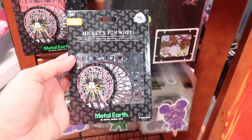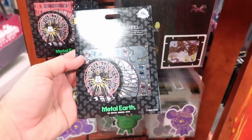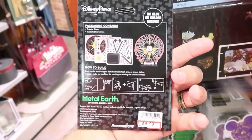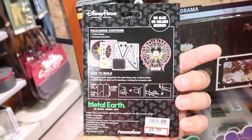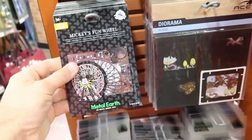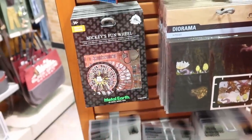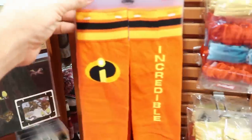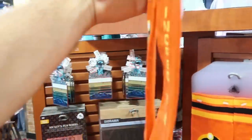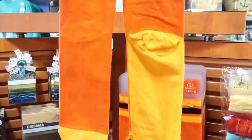From Disneyland they have Mickey's Fun Wheel Metal Earth — a three-sheet 3D model kit — for $9.99, normally around $20-$25. They also have large Incredibles 2 socks for $4.99.